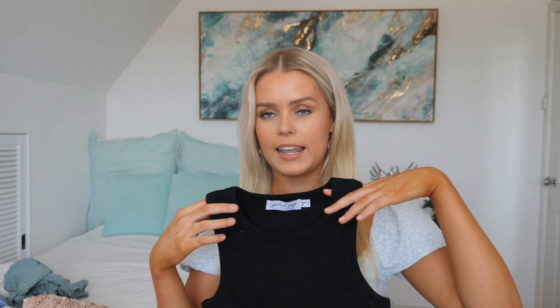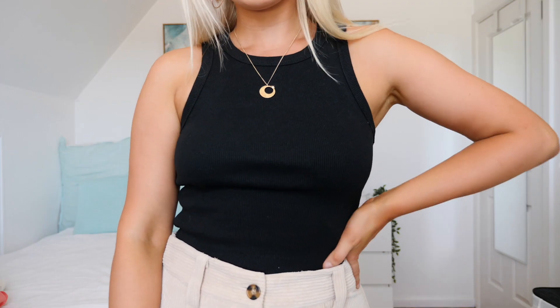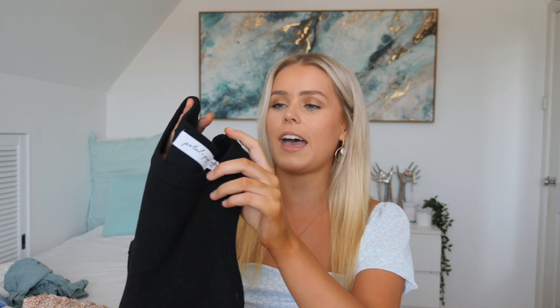Moving on, I picked up this black high-necked singlet-style top. It's such a nice material — quite thick but also stretchy. I picked it up specifically to go with the pants I'll share in a moment, but now that I've got it I realize I really needed a top like this. It's a great basic, and since getting it there have been so many outfits I've thought of to wear it with. The pants I got are corduroy and they match perfectly with this ribbed top — they've both got little stripes through them and both materials are quite thick, so they complement each other really well.